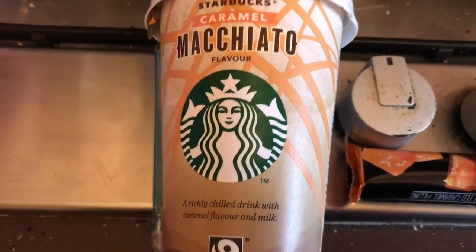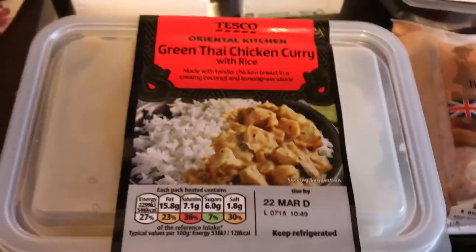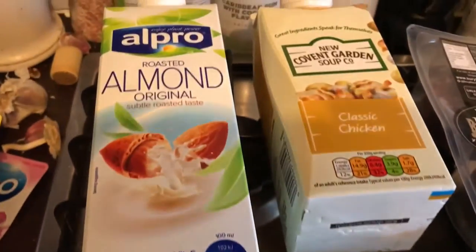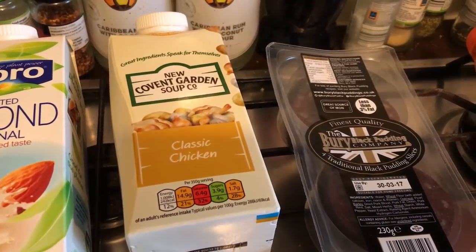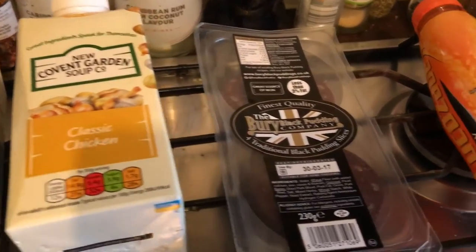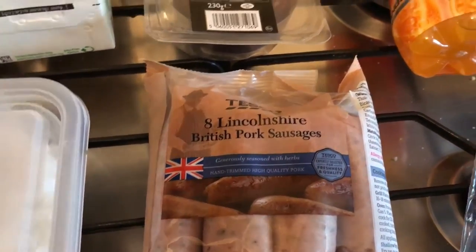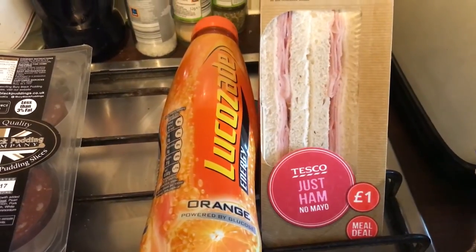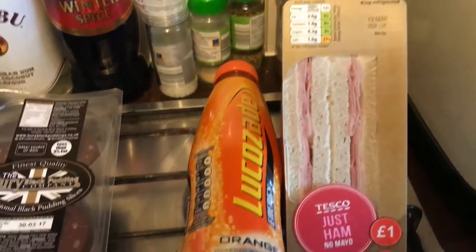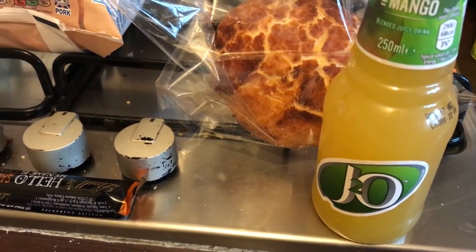Hi everyone, it's Friday now about 4 PM and I've just got back from Tesco. I bought a Starbucks caramel macchiato, a green Thai chicken curry with rice, and almond milk which I have on my breakfast. The Covent Garden soups are still on offer for half price — I think they're £1.17 each — so I got the classic chicken. I got four slices of black pudding, eight Lincolnshire pork sausages on offer for a pound, a tiger bread roll, a just ham sandwich, an orange Lucozade, and as always an apple and mango J2O. Shopping today came to £12.57.